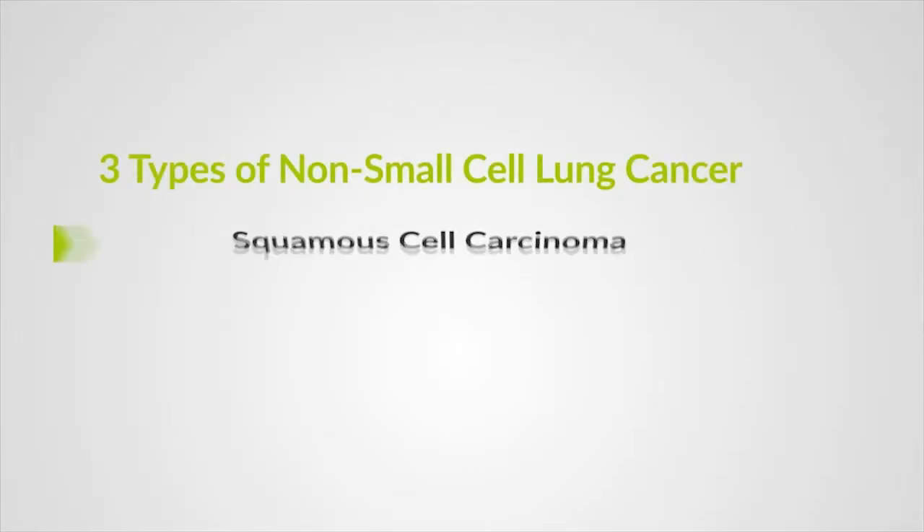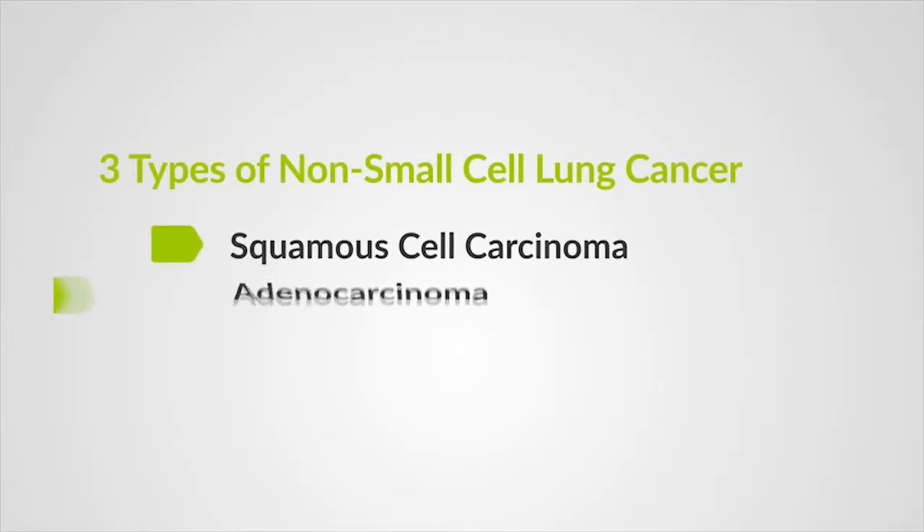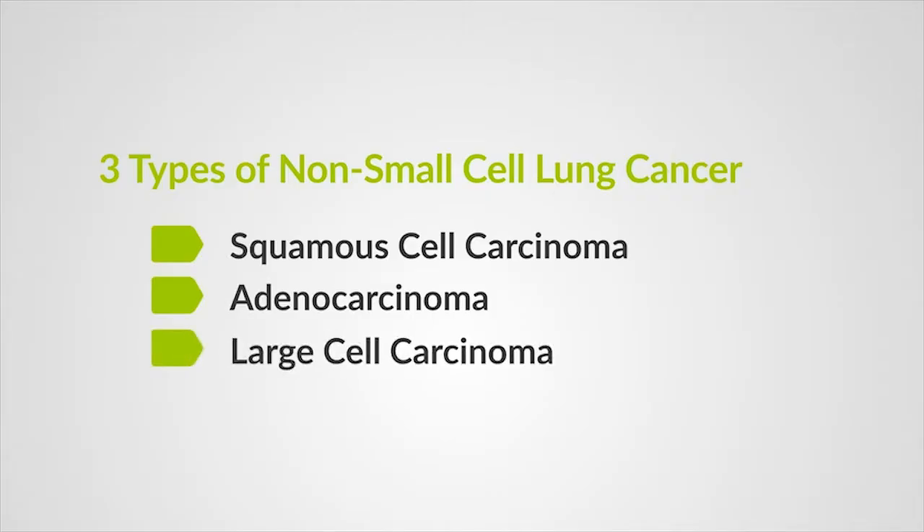There are three distinct types of non-small cell lung cancer: squamous cell carcinoma, adenocarcinoma, and large cell carcinoma. Carcinoma is another word for cancer. The cells in these subtypes differ in size, shape, and chemical makeup when looked at under a microscope.